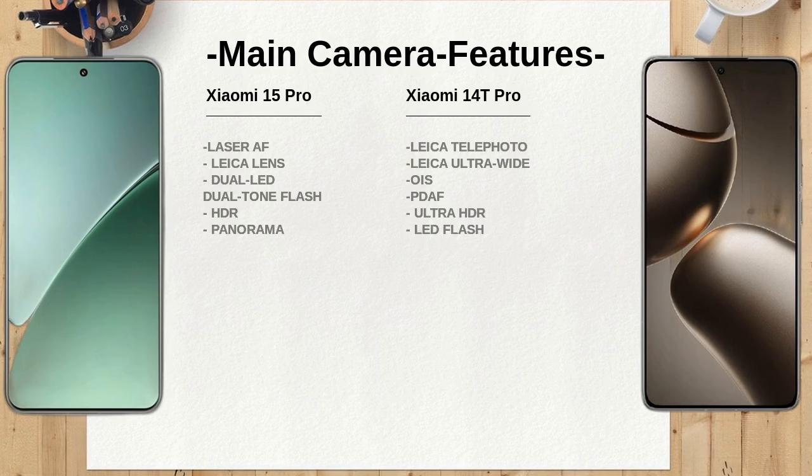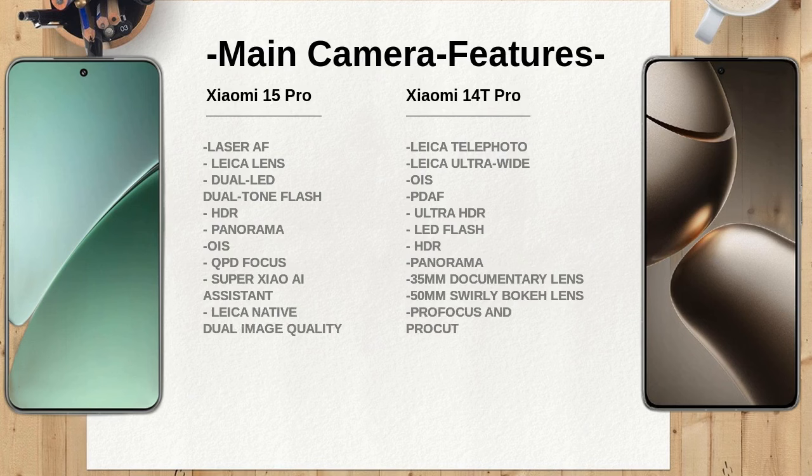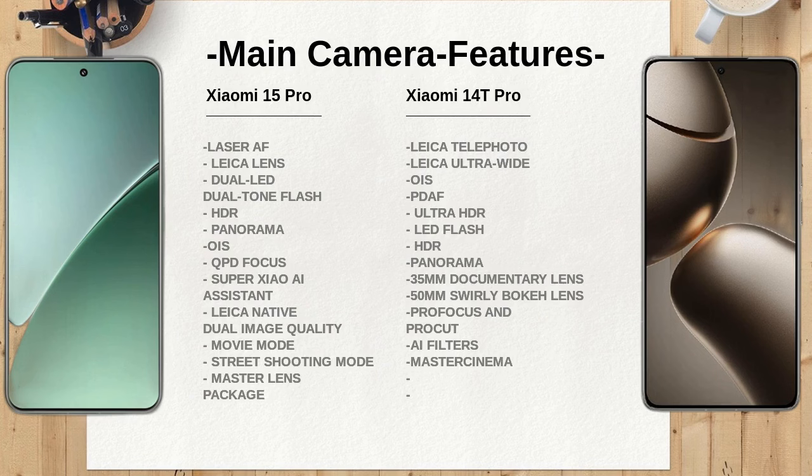The Xiaomi 15 Pro features a higher display resolution of 1440x3200 pixels, resulting in a sharper and more vibrant image quality compared to the 1220x2712 pixels of the Xiaomi 14T Pro. This higher pixel density on the Xiaomi 15 Pro enhances the visual experience, particularly for high-definition content.